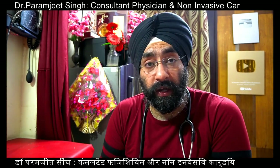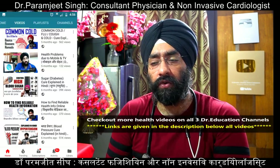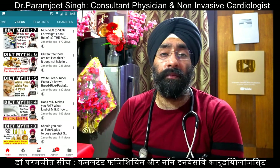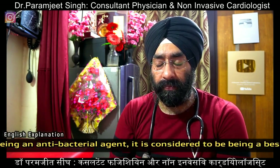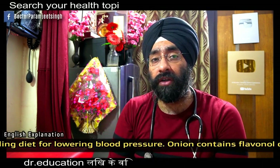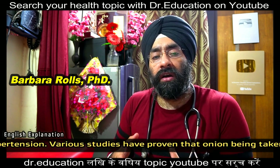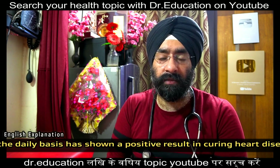Hello everyone, I'm Dr. Paramjit and you're watching Dr. Education. Welcome back. Today we are going to talk about various natural herbal ingredients — some present in your household kitchen and some available from medical stores — which can be used for your blood pressure problem. Blood pressure is the number one silent killer, causing heart problems over years. Stress is a big reason, and in 21st century lifestyle, everybody is stressed.